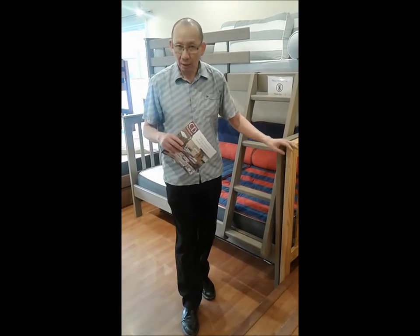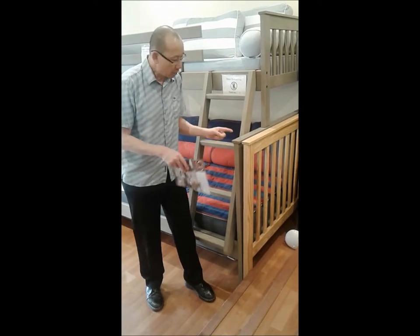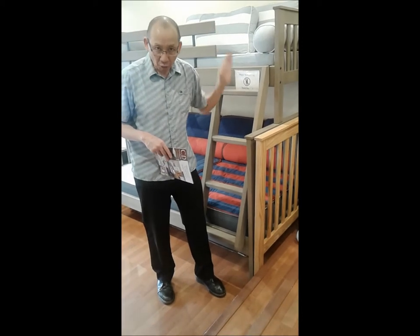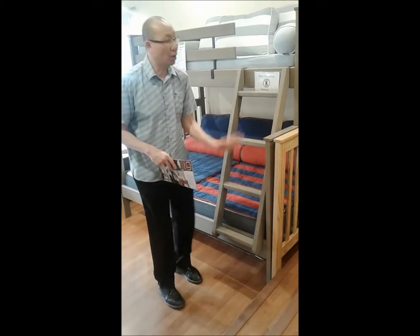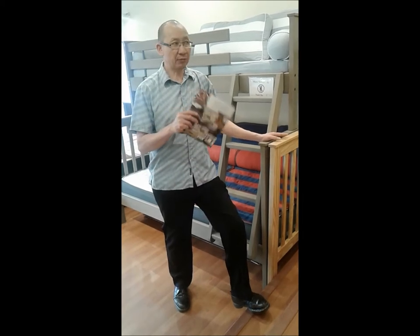For the double/queen, the queen is so wide over the double bed that you only have a six-inch gap — you cannot use an angle ladder. You do need a ladder all the way to the ground, but you can put it in front or on the side since it's not too wide. We also have the queen/queen configuration. Those are the sizes for all three models.